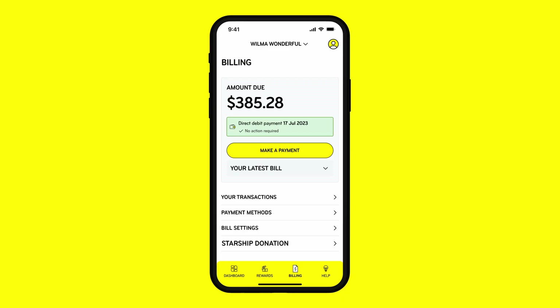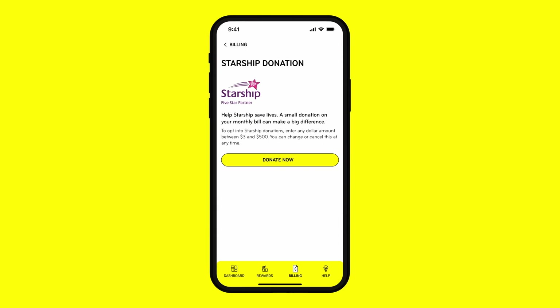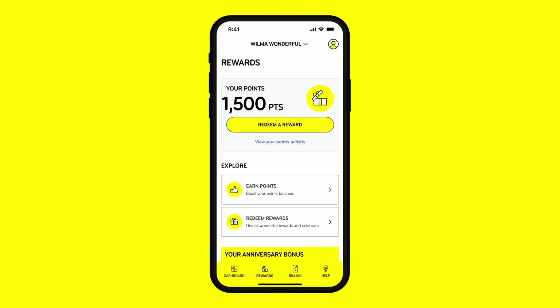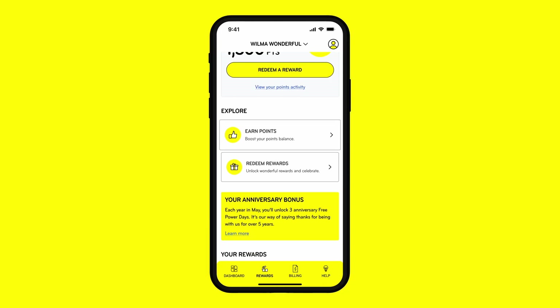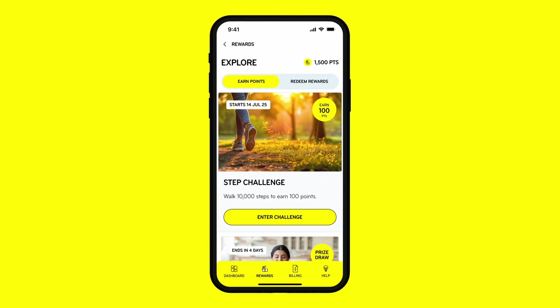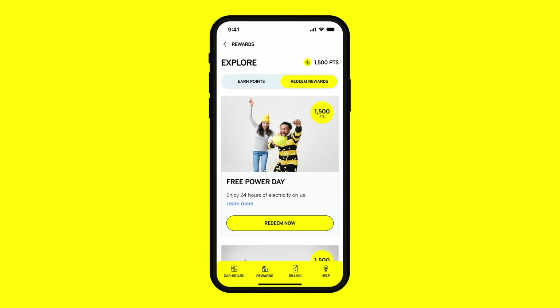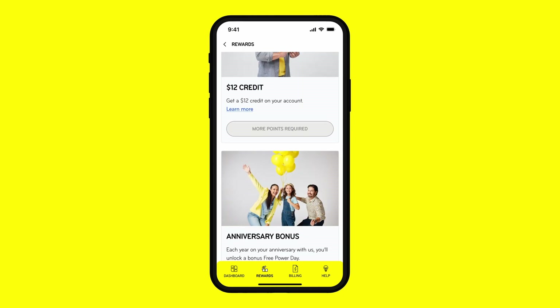Plus, you can add a monthly Starship donation to your bill and make a world of difference. If you're eligible, in the rewards section you'll see your points balance, explore different ways to earn points like entering our app challenges, or unlock rewards like redeeming a free power day or celebrating your anniversary bonus.